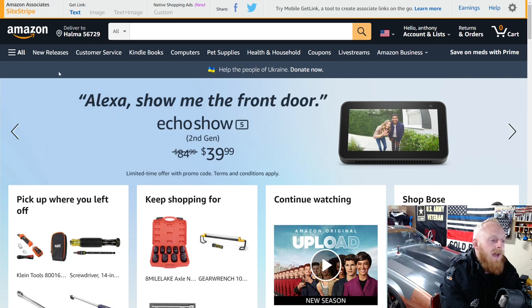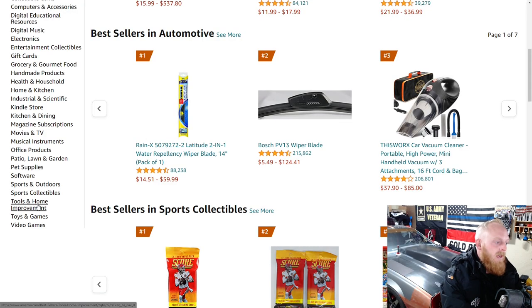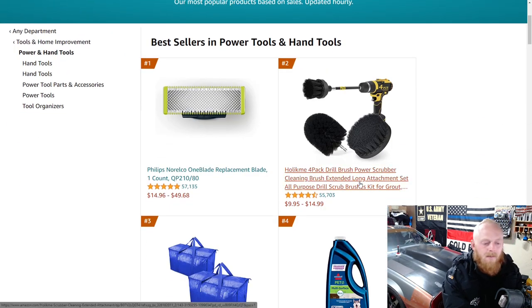Today we're going to be looking at the best sellers as far as tools. If you go over to the All tab, select Best Sellers, then go down to Tools and Home Improvement, you can select air tools or household items. I go to Power and Hand Tools and we'll just go through some of these. I'm not going to go through every single one — I'll just discuss any that I think are worth mentioning.